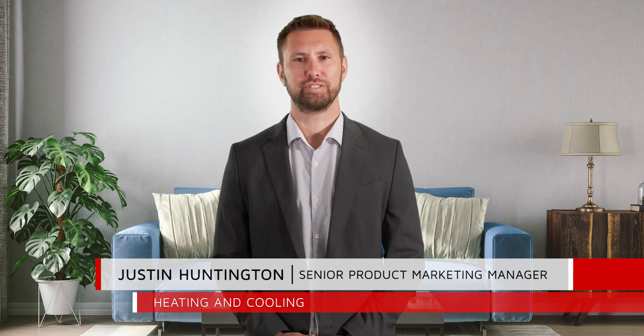Hi, my name is Justin Huntington. I'm the Senior Product Marketing Manager for Heating and Cooling here at Lennox. Designed to provide exceptional comfort and humidity control, Lennox cooling products lead the industry in both performance and efficiency.